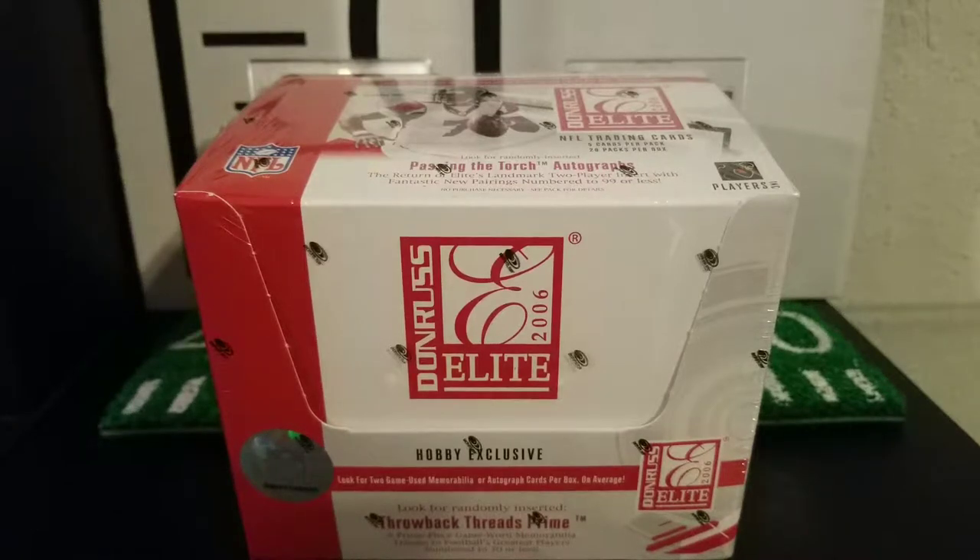What is going on everybody? It's your boy Pat. You know what it is today. We're gonna open up a throwback box of Donruss Elite 2006. This set is in my throwback repack box — if you're interested in grabbing one of those, the link will be in the description below.